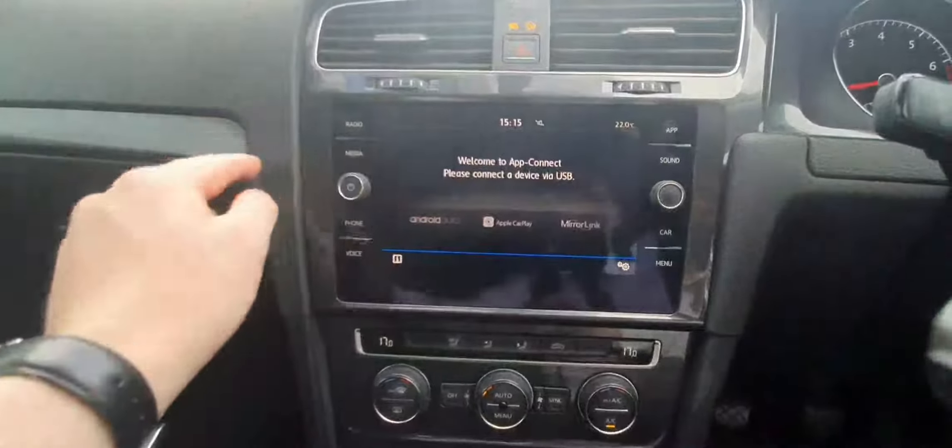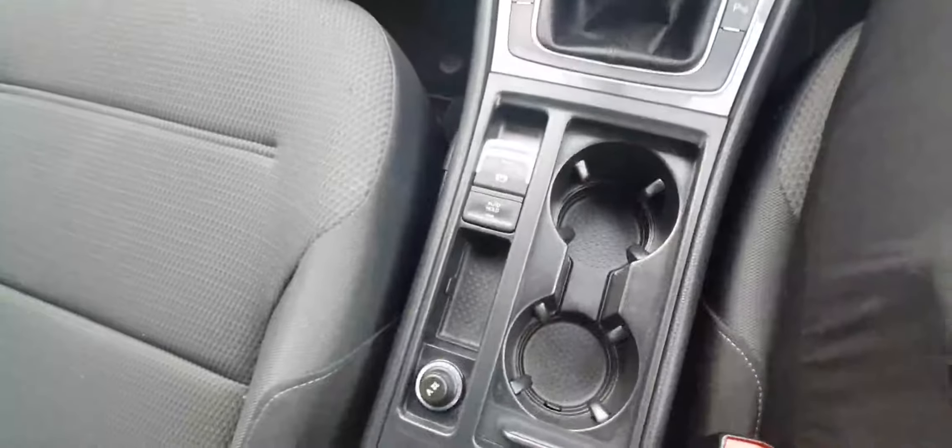This has Apple CarPlay and Bluetooth connectivity. It is the 6-speed manual gearbox. It also has front and back parking sensors, an auto start-stop function, electric handbrake, and a lovely cloth interior.